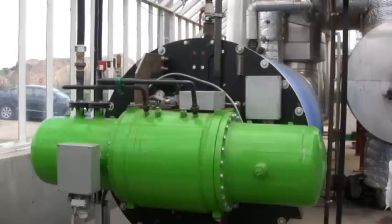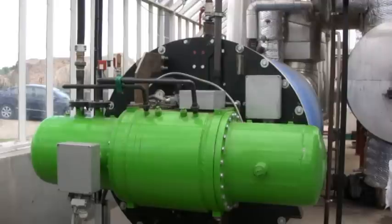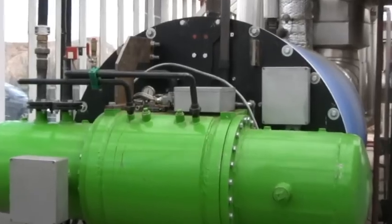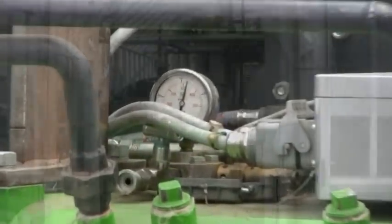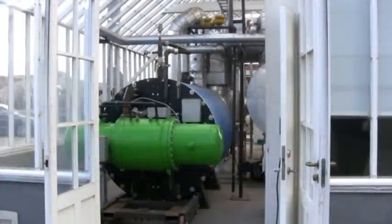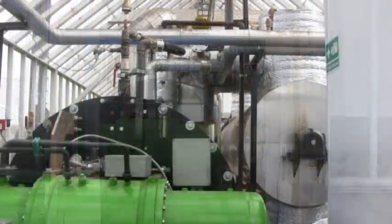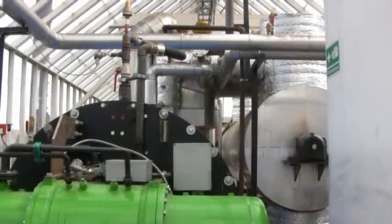A Stirling engine is a closed-cycle external combustion engine that needs little maintenance and is noted for the ease with which it can utilize almost any heat source. The fluctuating temperature causes the pistons to move up as the hot helium gas expands. Then the pistons move back down again as the cooled-down gas contracts, allowing the pistons to run an external electric generator, which produces electricity.